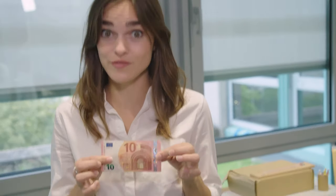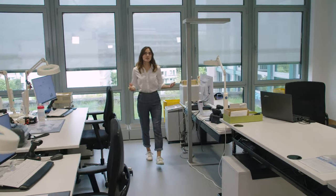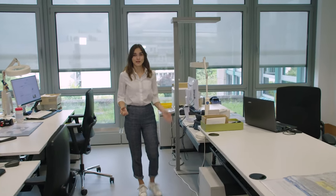These days banknotes are really quite robust. If you, like me, have ever accidentally put a tenner through the wash, you'll have seen that for yourself. But with more than 26 billion euro banknotes in circulation, there are sometimes bigger mishaps.